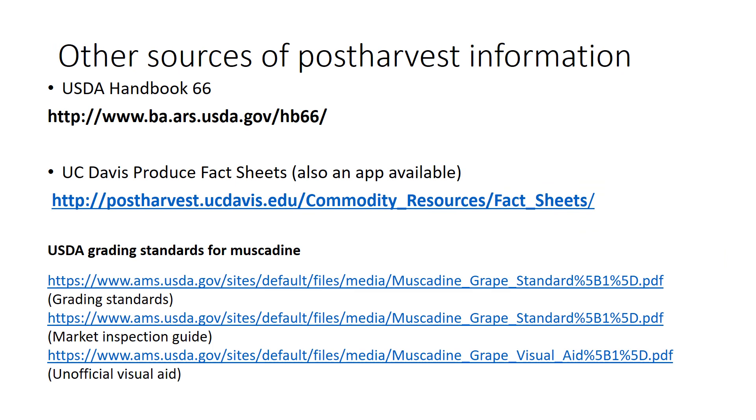For post-harvest information, here are some free resources: USDA Handbook 66, UC Davis Produce Fact Sheets, and USDA Grading Standards for Muscadine — in particular the Unofficial Visual Aid and the Market Inspection Guide. These are useful to follow if you don't know much about muscadines and want to make sure you're presenting the right material to buyers.